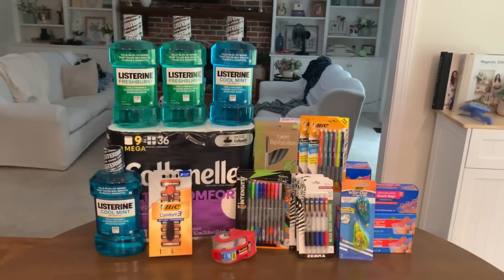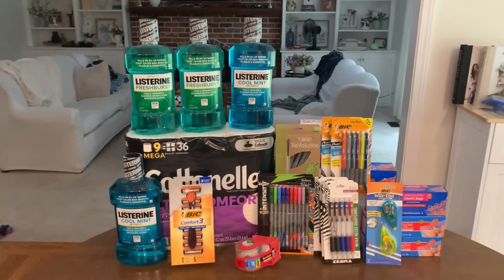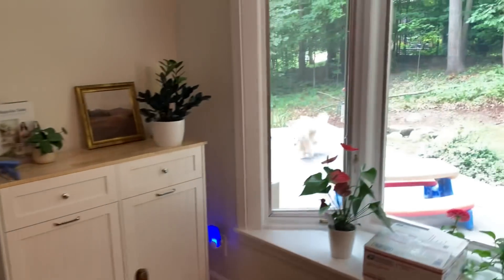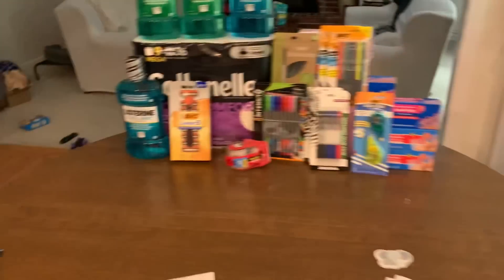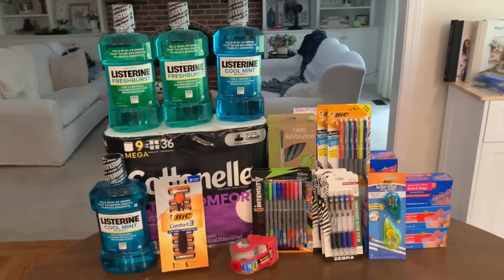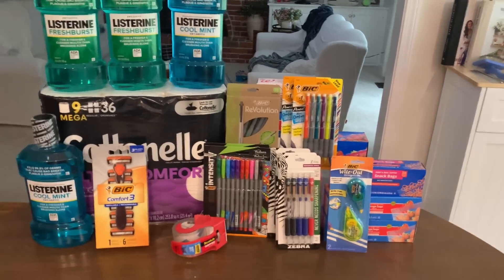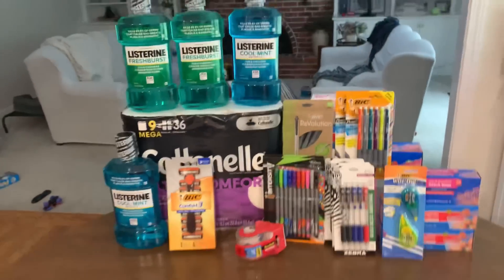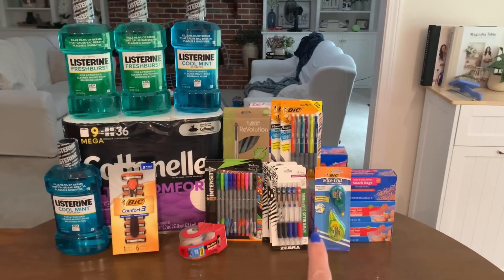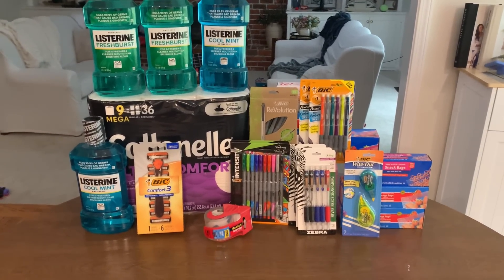We are back at the kitchen table with this midweek Walgreens haul. Let's go over this Walgreens haul — it was so dang fantastic. So I went in store — well, first of all, on Sunday I placed the curbside pickup. I want to explain just a little bit about Rakuten.